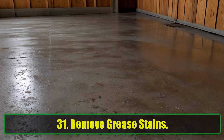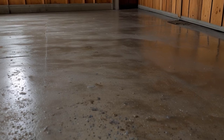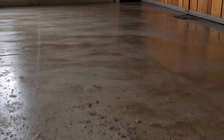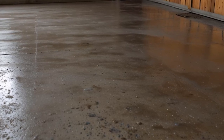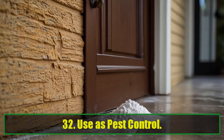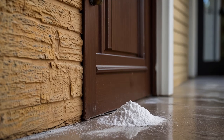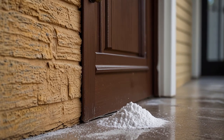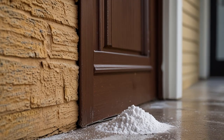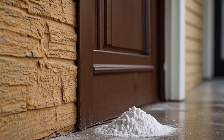31. Remove Grease Stains. Garage floor covered in grease stains? Baking soda to the rescue. Sprinkle it on the stain, let it sit, then scrub it away. 32. Use as Pest Control. Control ants, roaches, and other pests by sprinkling baking soda around the areas where they hide. It's an eco-friendly, non-toxic alternative to harsh chemicals.